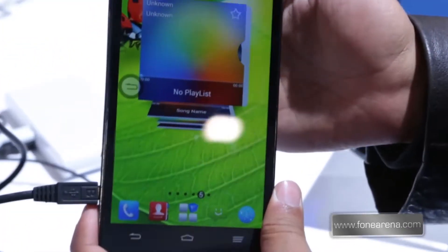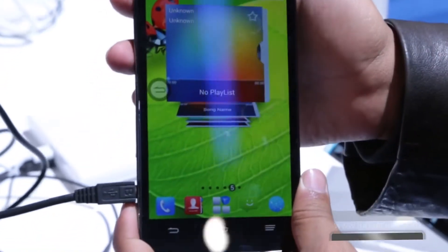Now for a phone of this size, a power key at the top is going to be pretty hard to get hold of.